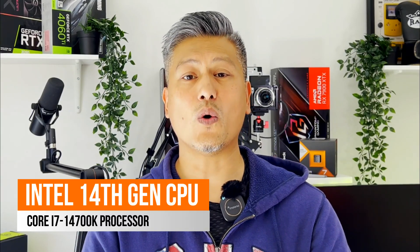And there you have it — a quick look at the Intel 14th gen processor, the Core i7-14700K. It's basically a refresh of the existing 13th gen processor, and if you have a Z790 motherboard with the latest BIOS, this chip should go in there no problem.